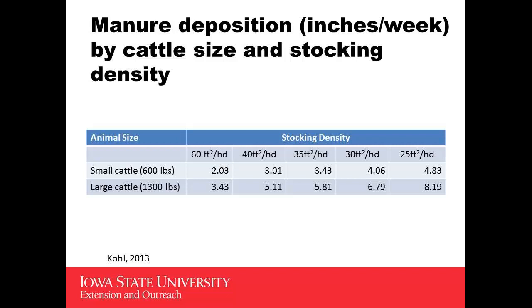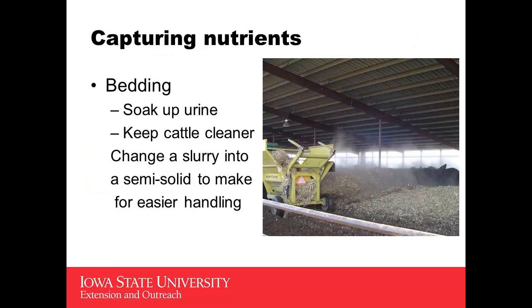This is why we use bedding — to help soak up the manure and keep the cattle clean. It changes the manure from a slurry into a semi-solid that we're able to handle. Something that's at least 80% water — that sounds like a lot, but at 20% solids and 80% water, it will stand up nicely in a manure spreader. If it gets higher water content than that, it runs out the back gate.